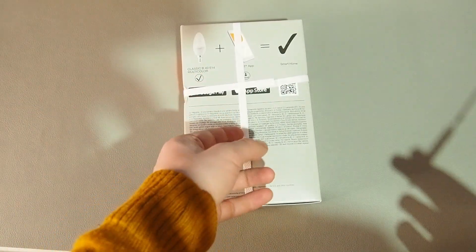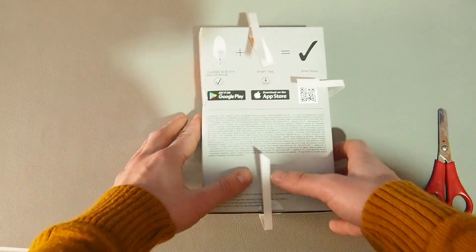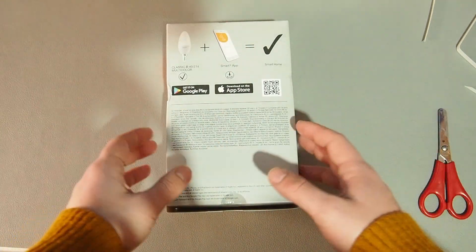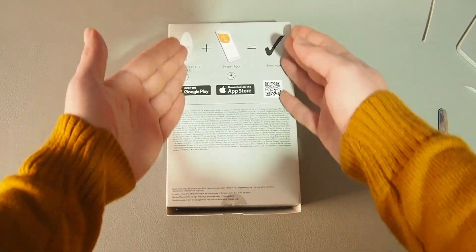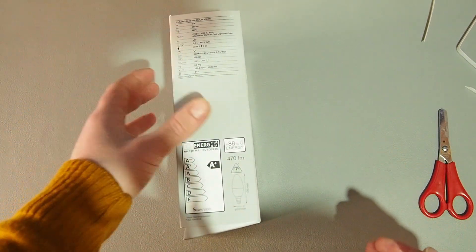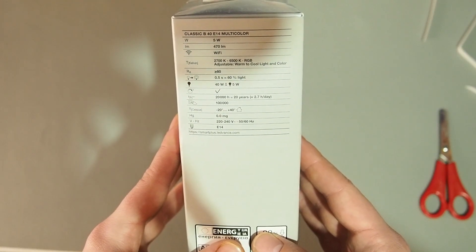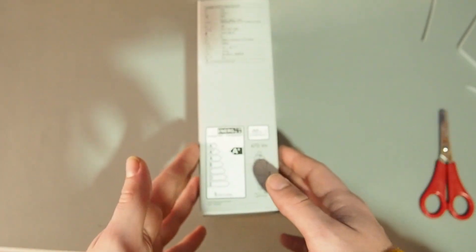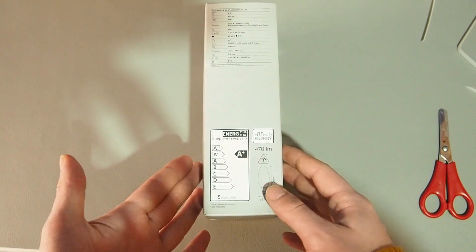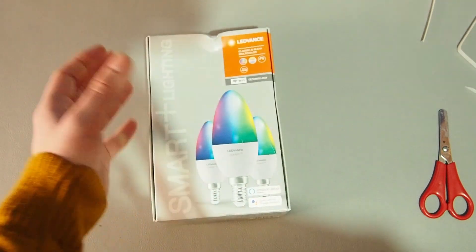On the back — maybe I should cut this open first so you can see everything a little bit better. It says that with only this light bulb and their app you can have a smart home, which is a questionable claim in my opinion. But it should be quite an easy setup — you need no hubs, you only need your router. In here are some other specs. We can also see the energy class: this is A+ because it uses very little power at only 5 watts. It only produces 470 lumens, which in my opinion is not enough for lighting your room, but it depends on your scenario.